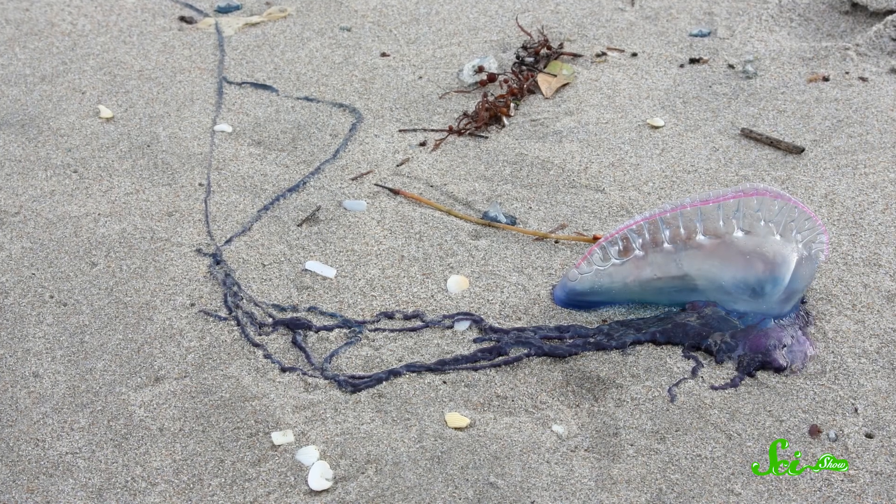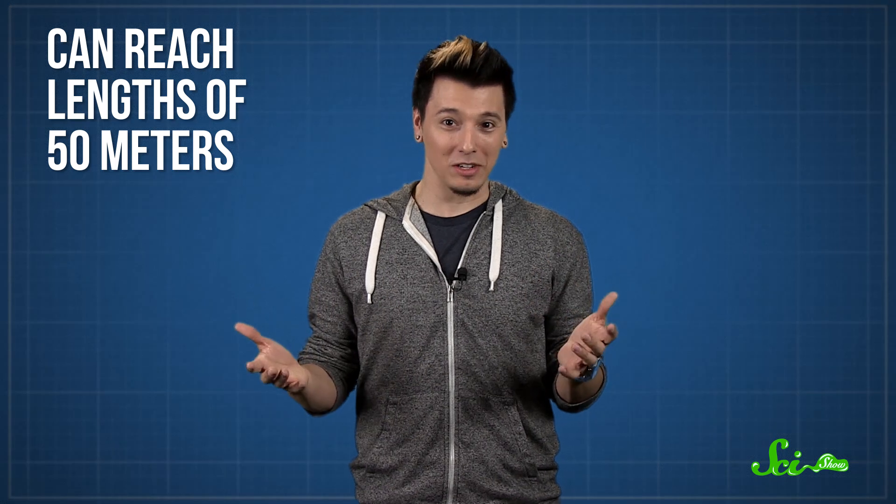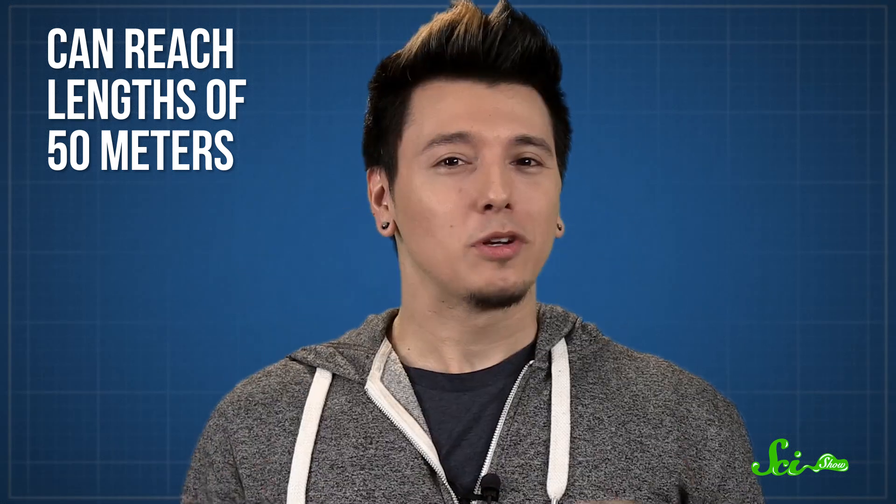The Portuguese man-o-war belongs to an order of extraordinarily weird animals called siphonophores. There are about 175 species of them in the world, most of which live deep in the ocean. Many siphonophores look like gelatinous strands of rope, and some of them can reach lengths of 50 meters — that is longer than a blue whale. But their sizes and shapes aren't the only things that make them extraordinary.